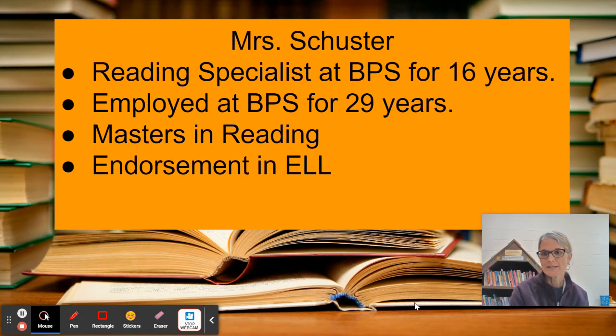A little bit about myself. I have been a reading specialist in the district for 16 years and I've been employed in the district for 29 years. I started out as a drama instructor and went back and got my master's in reading. I also have an endorsement to instruct English language learners and I provide support for those students in the school.